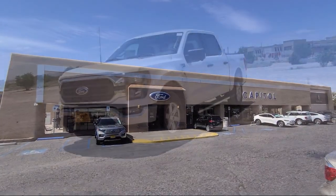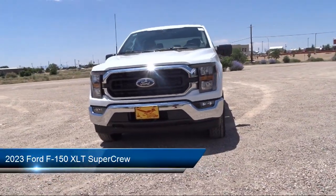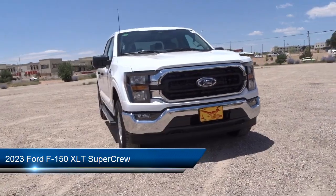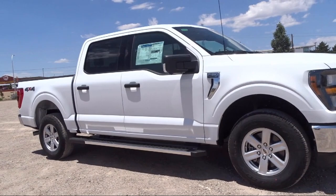Welcome to Capital Ford Lincoln and here's a look at one of our great vehicles for sale. It comes equipped with Auto High Beam Headlamp Control, Rear View Camera, SYNC 4 Technology, 360 Degree Camera, and Keyless Entry.